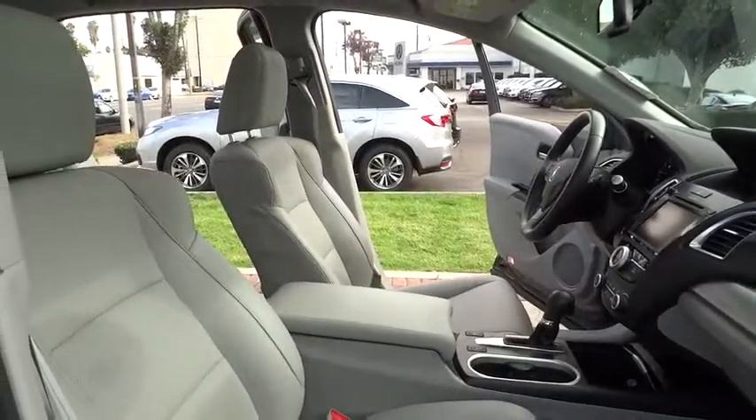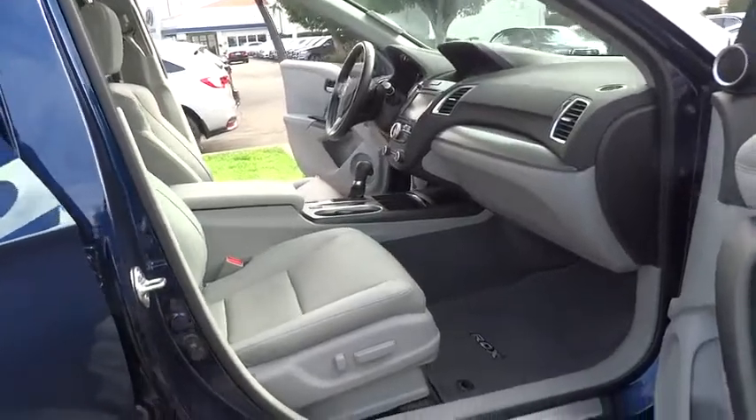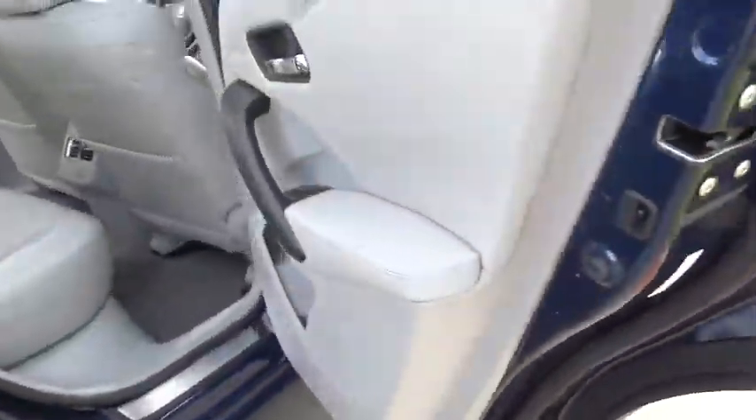Bluetooth, power steering, adjustable steering wheel, auto dimming rear view mirror, cruise control, four wheel disc brakes, keyless start, aluminum wheels.